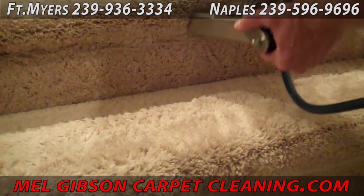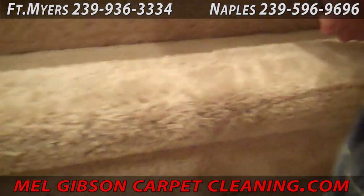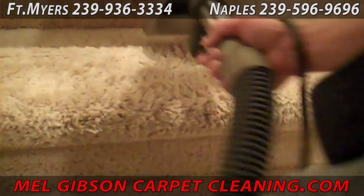Lots of different surfaces, lots of different angles — all these things need to be thoroughly rinsed and flushed. Then extra passes with the wand here, the handheld stair tool, will be done to dry back out all the excess moisture.